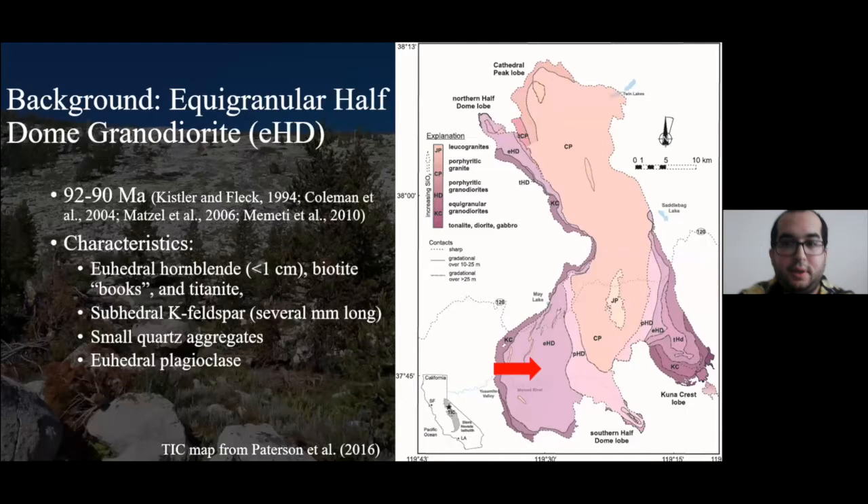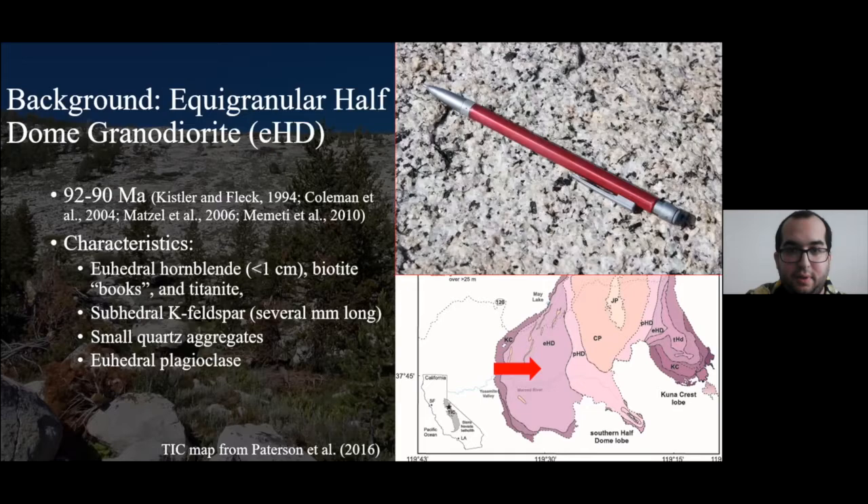The next youngest unit is the Equigranular Half Dome granodiorite, abbreviated EHD, dated at 92 to 90 million years old. Characteristically, it's composed of euhedral hornblende up to one centimeter, euhedral biotite books — stacks of biotite — and euhedral titanite. Potassium feldspar has slight differences from Kuna Crest: it is subhedral and up to several millimeters long on its long axis.